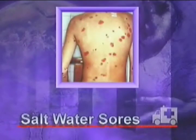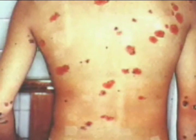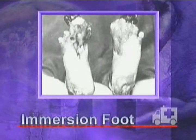Lay shock victims flat with feet raised and keep them warm with extra clothing. Saltwater sores are produced from a combination of the saltwater environment and the constant rocking and chafing action of the raft. These sores have a blister-like appearance and feel like a mild burn. Do not open or squeeze these sores — apply an antiseptic and try to keep the affected area dry.